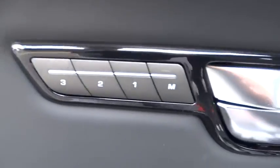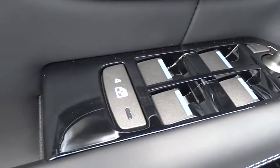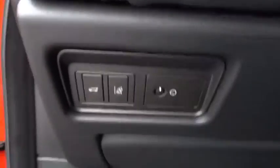Fog lights, heated front seats, rear window defroster, power windows, trip computer, security system, remote keyless entry, panic alarm, brake assist, tachometer.